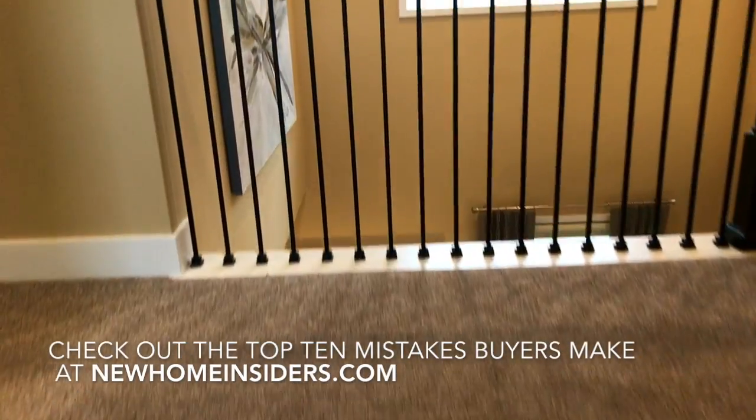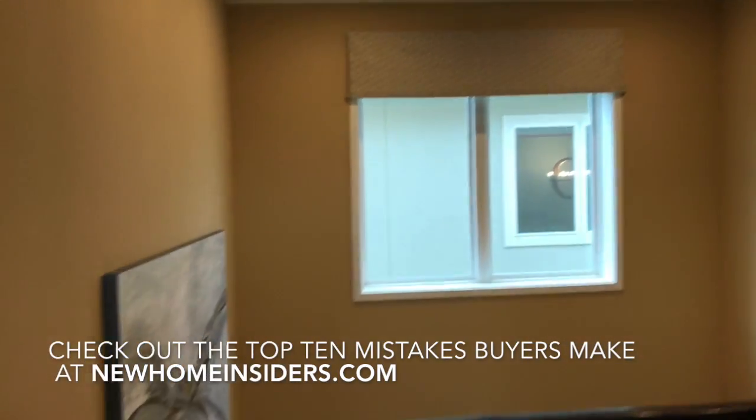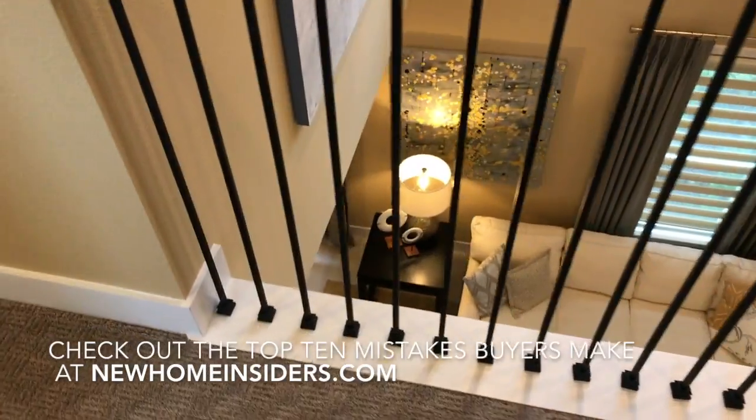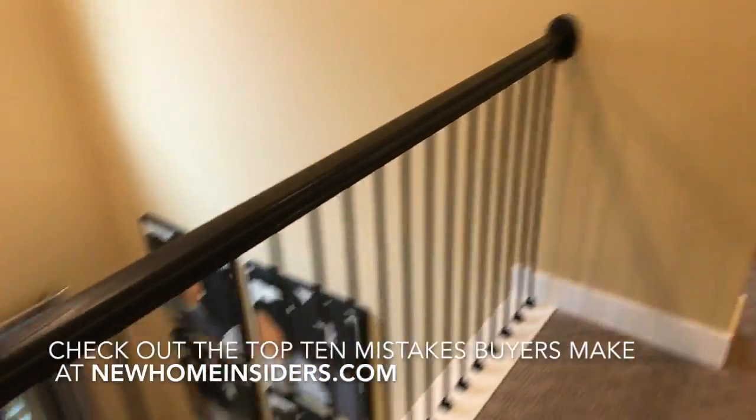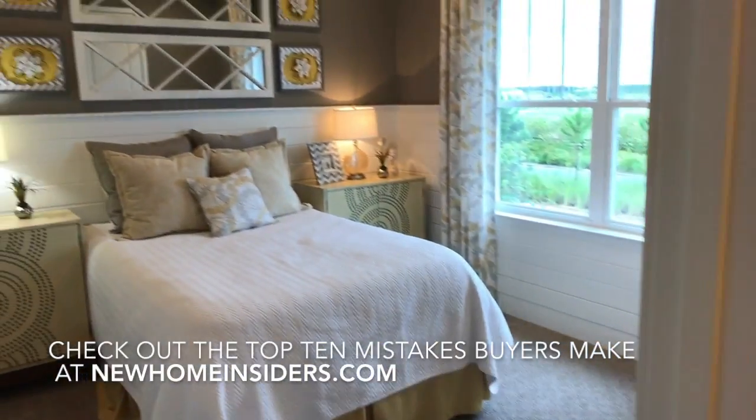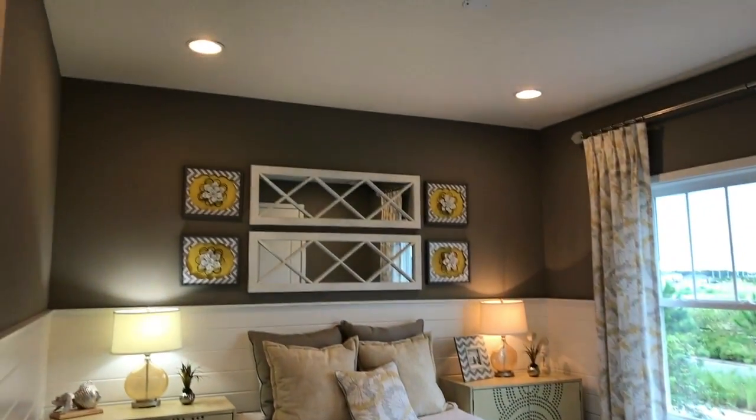All right, so coming up to the second floor here, get the shot of the great room. And off to the right we have bedroom number two — I guess bedroom number one in this one.